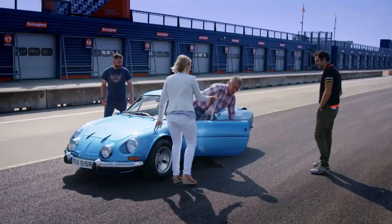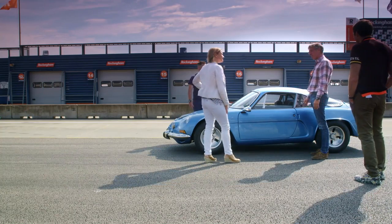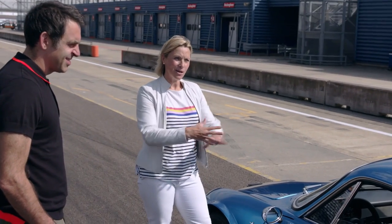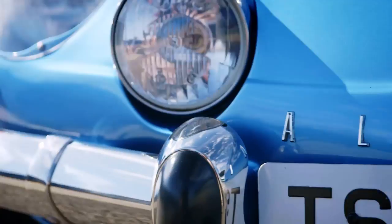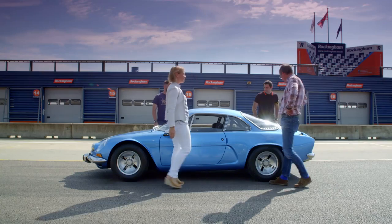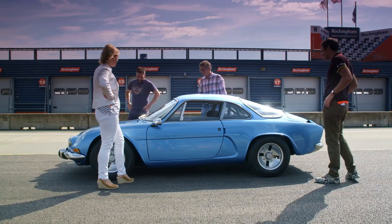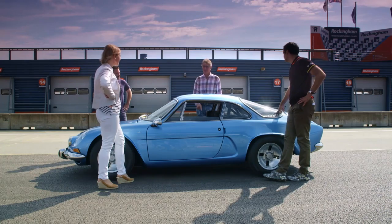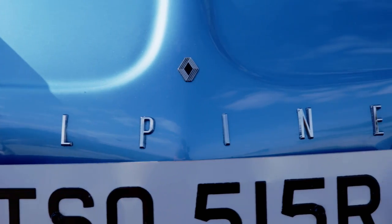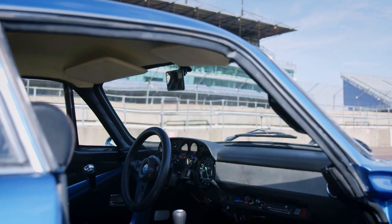This particular A110 is knocking on for 60 years old — launched in 1961, light and agile, with 92 horsepower. This car was incredible in its day. It won the Monte Carlo Rally in '71 and, importantly, won the World Rally Championship in '73. It's just oozing character out of every little orifice. Fantastic to see a car like that in the flesh.